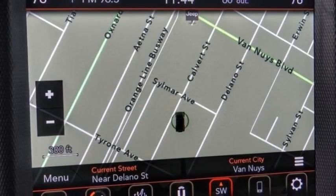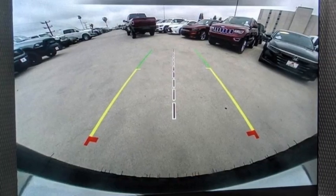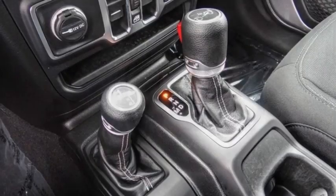This vehicle has less than 30,000 miles. Here are some of this vehicle's great options: electronic stability control, alloy wheels, brake assist, and traction control.